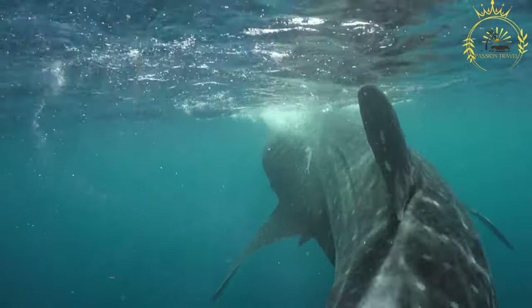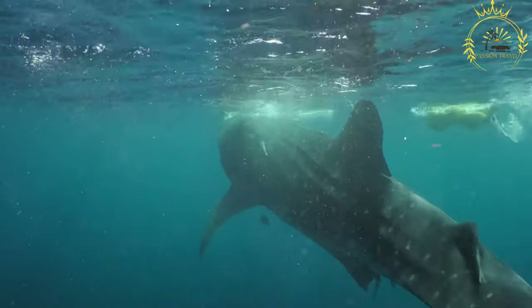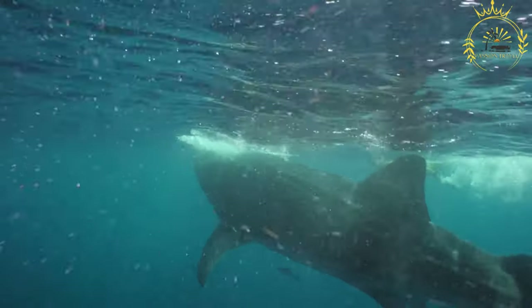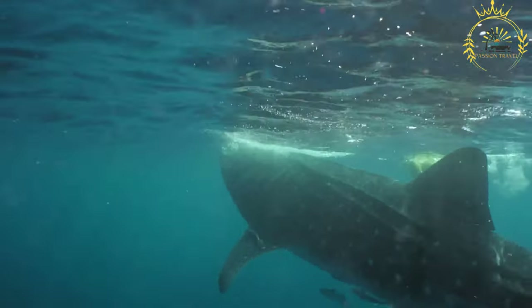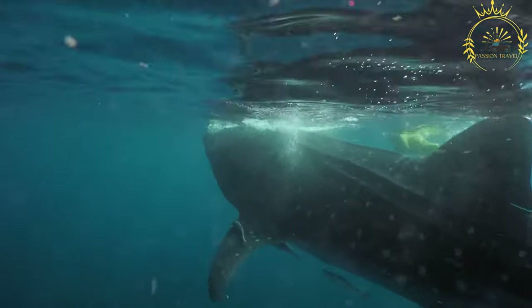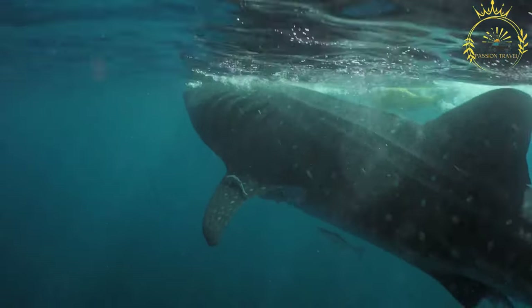Ingredients: salted codfish (soaked and desalted), potatoes (peeled and diced), onions (finely chopped), garlic (minced), thyme leaves, black pepper, olive oil or butter, water or fish stock. Optional: hot pepper sauce or scotch bonnet peppers for added heat.